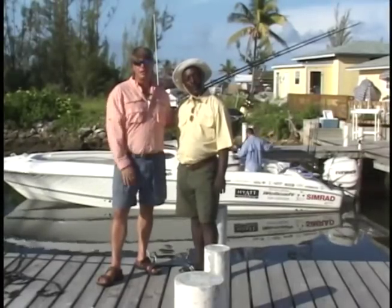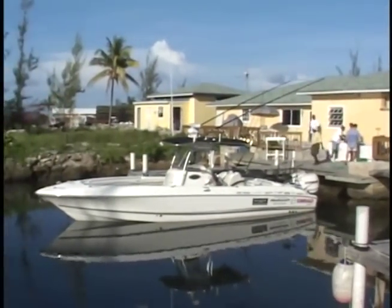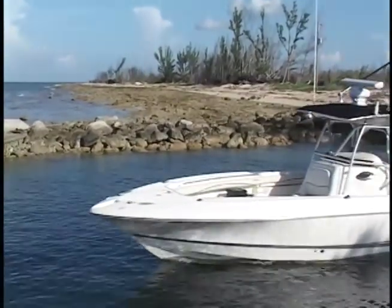Hi everybody, we're here at Boodle Bay in Grand Bahamas, and Freddie is going to take us out to do some deep droppin', and then we're going to look for some conch and some lobster for dinner tonight. So join us on Ocean Explorer. We grab the frozen squid and ballyhoo and head out the channel for a deep drop adventure.